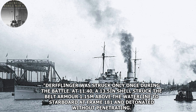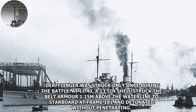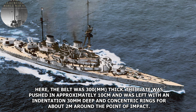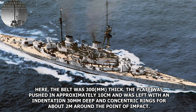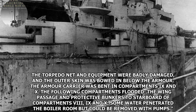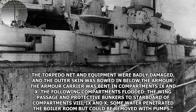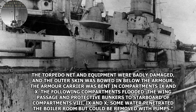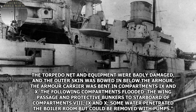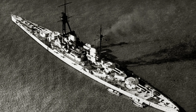From Captain von Reuter's report: a 13.5-inch shell struck the armored belt 1.15 meters above the waterline to starboard at frame 181, detonating without penetrating where the belt was 300mm thick. The plate was pushed in approximately 10cm, leaving an indentation 30mm deep with concentric rings for about 2 meters around the impact point. Torpedo nets and equipment were badly damaged, the outer skin was bowed in below the armor, and the armor carrier was bent in compartments 9 and 10. Some flooding occurred in wing passages and protective bunkers, though water in the boiler room could be removed by pumps. She spent about a month in the Imperial Dockyard's floating dry dock.